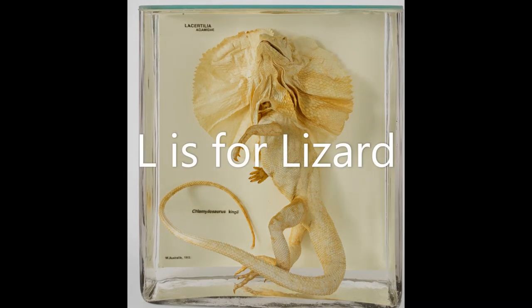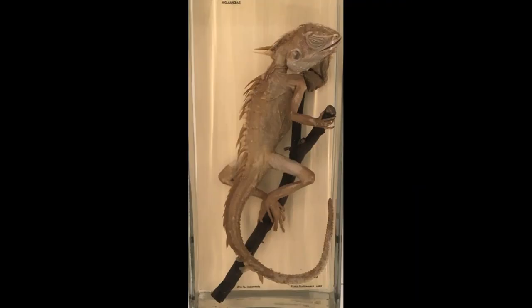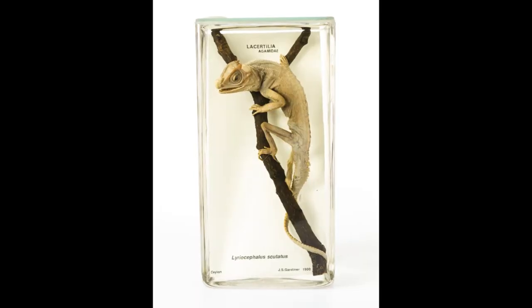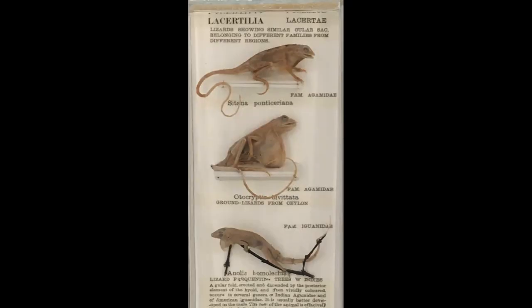L is for Lizard. There are over 6,000 species of lizard alive today — here are just a few. Lizards are reptiles and have a scaly skin that they can shed.